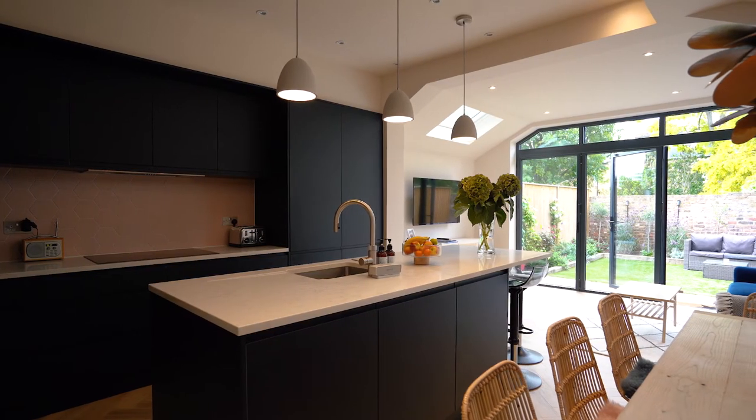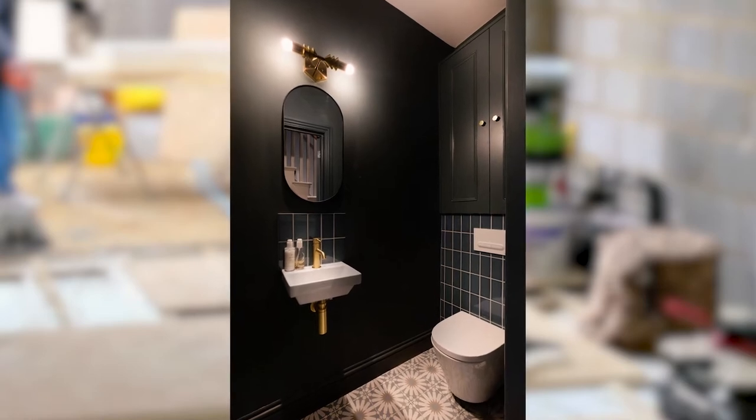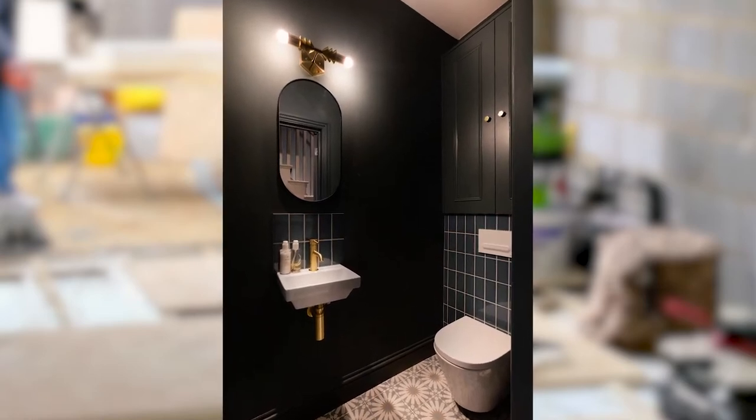My original sitting room — we've taken about a third of that and converted it into a downstairs loo and a utility space.